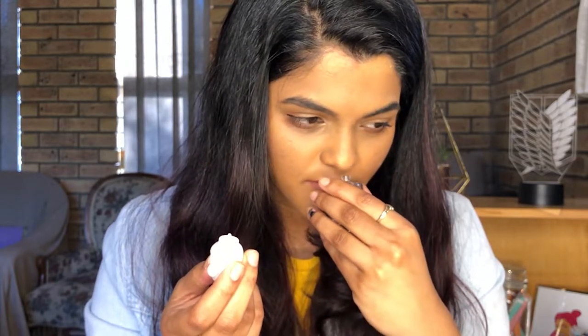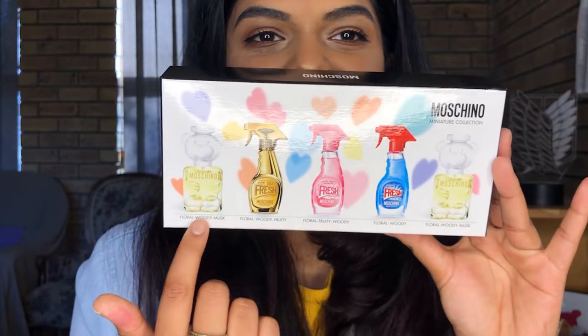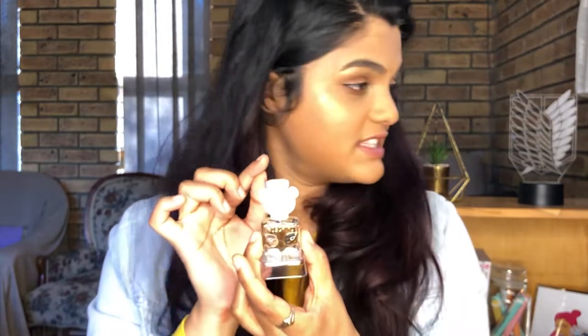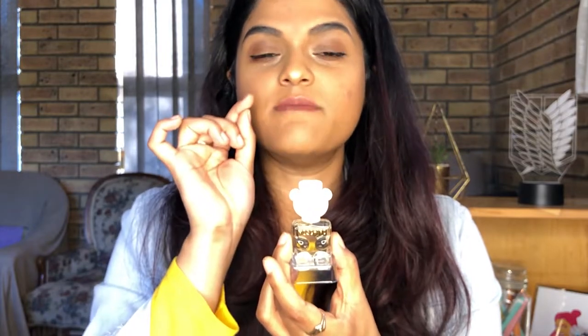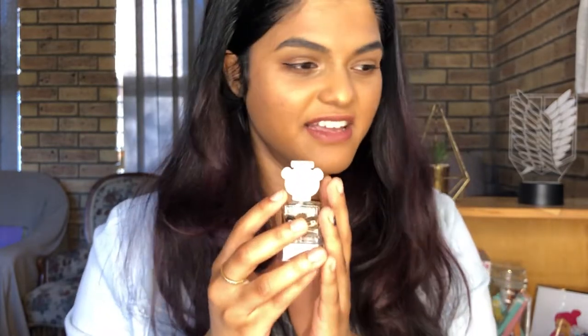Oh it smells so nice! I would get the full size — this is so me. I love smelling like candy. I love sweet smells, and I can smell like orange in this. The top notes for this fragrance are apple, mandarin and magnolia. The middle notes are white currant, peony and jasmine. The base notes are musk, amberwood and sandalwood. It's not so strong that it will give you a headache, so if you are sensitive to smells like me, I think you could also enjoy this. Very fresh smell.